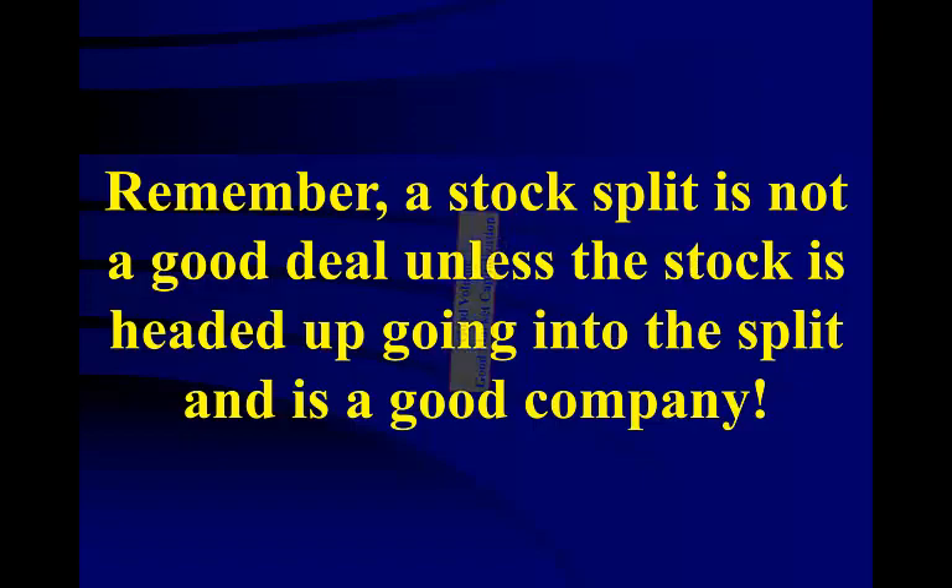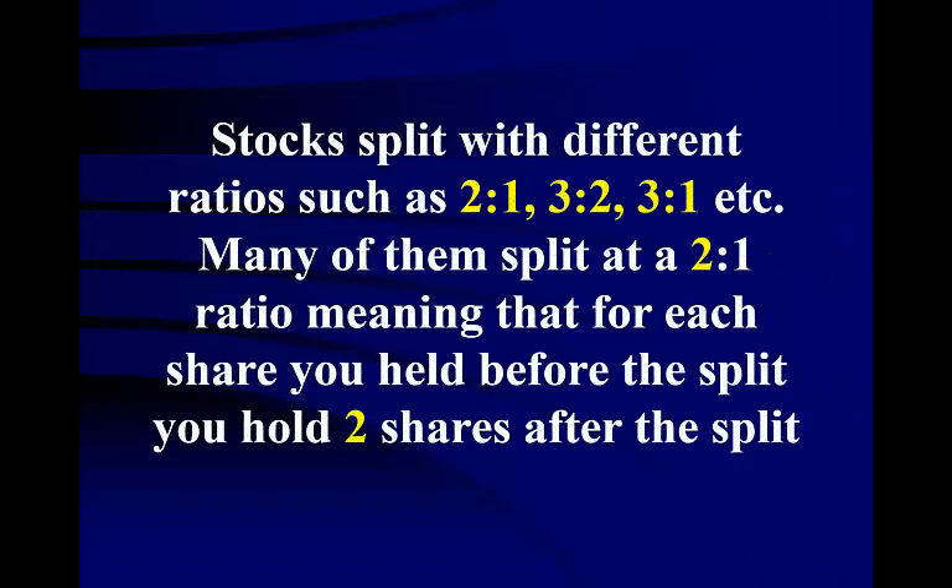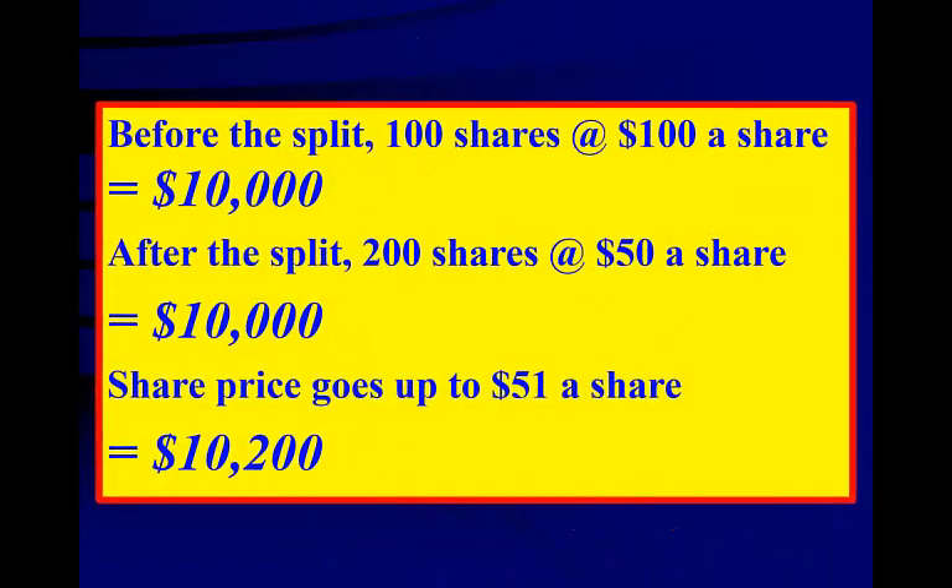The same precautions you use before buying any other stock should be used when buying stock splits as well. Stocks split with different ratios such as 2 for 1, 3 for 2, 3 for 1, etc. Many split at a 2 for 1 ratio, meaning for each share you held before the split, you hold 2 shares after. For example, if you purchased 100 shares at $100 per share and the price went up to $101, your profit would be $100. If the stock splits 2 for 1, you would then have 200 shares at $50 a share, so as the stock splits you make no profit at all.